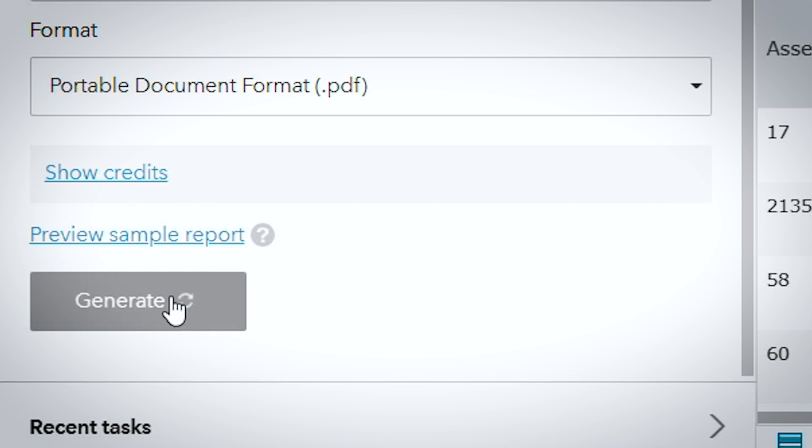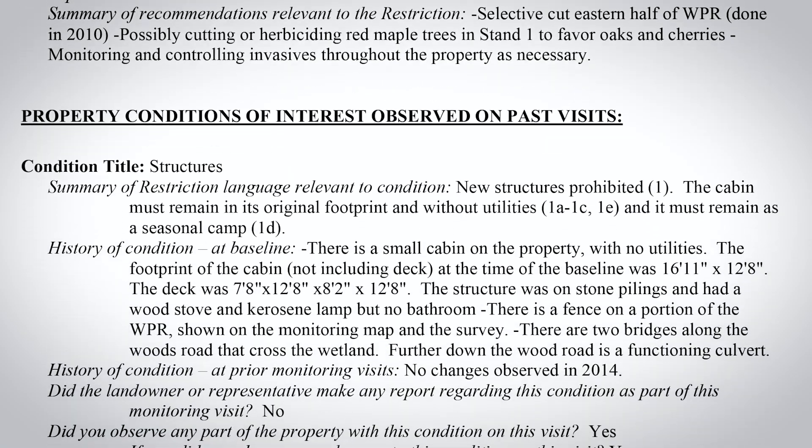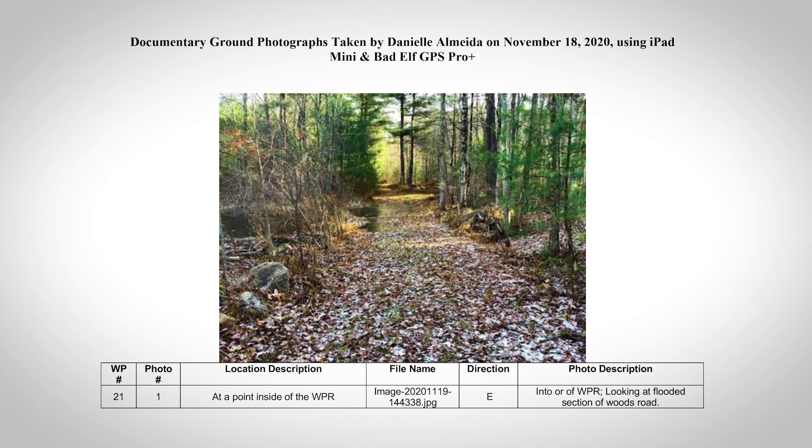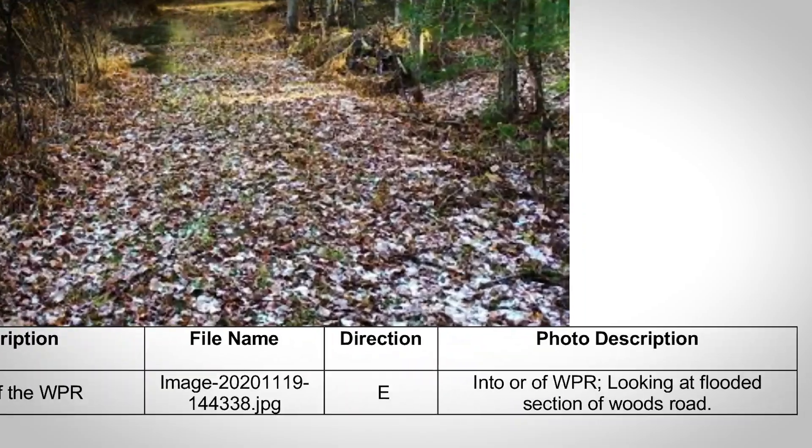Great. So can you show us what one of those reports would look like? Sure. We have a few examples that Dani pulled together. You can see how at the top we have lots of text-based information, and then the second half of the report is comprised of our photos and their description tables. With 150 properties and all of the work that you're doing, what kind of results are you seeing so far?